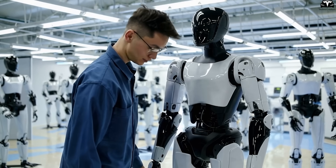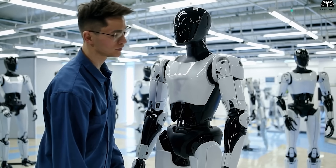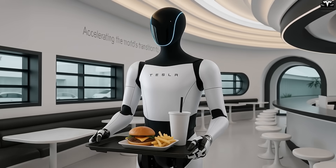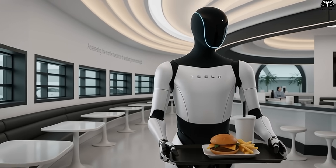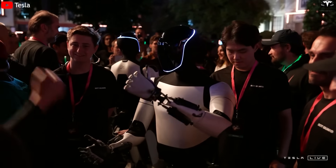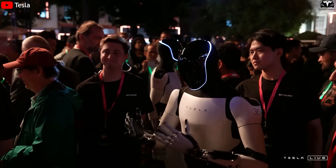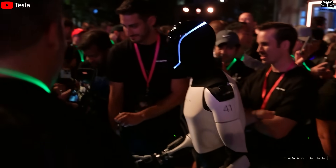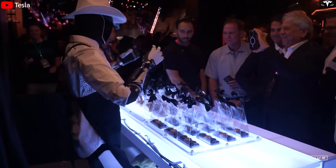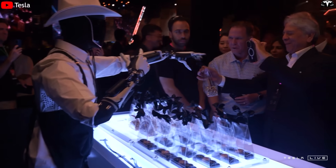For instance, while working in a factory, Optimus's face could show a processing status or display a simple warning symbol if an error is detected. In service environments, the robot can use its face to greet customers, guide users, or indicate states such as 'receiving command' or 'please wait.' From a technical perspective, transitioning from plastic to LED also reflects Tesla's increasing optimization in hardware-software integration, requiring powerful AI graphic processing and showcasing concurrent advancement in deep learning models, behavior recognition, and context-aware responses.